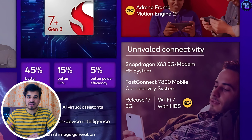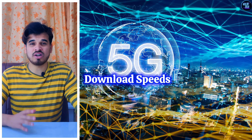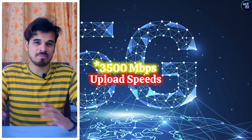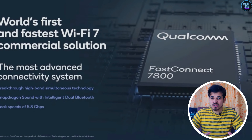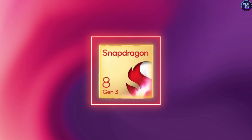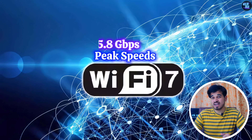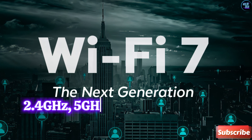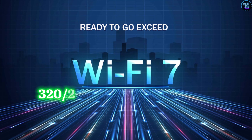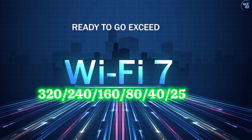The Snapdragon 7 Plus Gen 3 offers impressive connectivity features with its Snapdragon X63 5G modem RF system. This modem can support a download speed of up to 4,200 Mbps and an upload speed of up to 1,600 Mbps, which is good for its class. It also features the Qualcomm FastConnect 7800 connectivity system, the same found in the Qualcomm Snapdragon 8 Gen 3. This system offers Wi-Fi 7 with a peak speed of 5.8 Gbps, and features 2.4GHz, 5GHz, and 6GHz spectral bands with channel bandwidths of 320, 240, 160, 80, 40, and 20MHz.